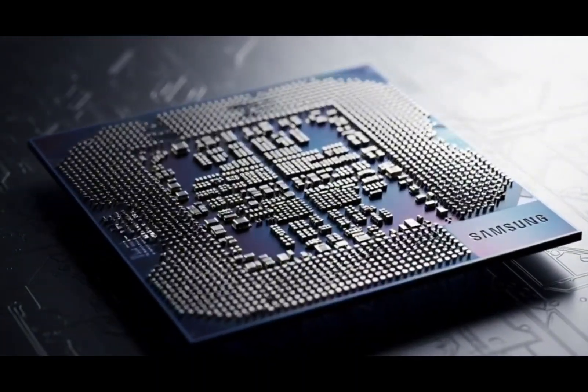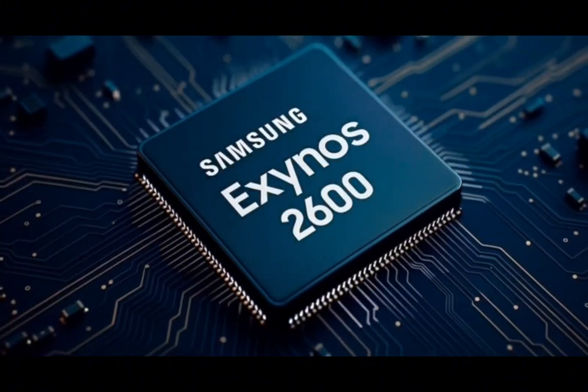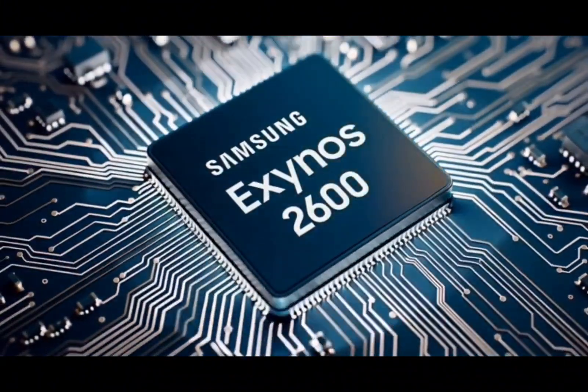If Samsung can make Exynos chips that perform well and stay cool, other companies might even want Samsung to make chips for them in the future — like Google, or maybe even Apple.